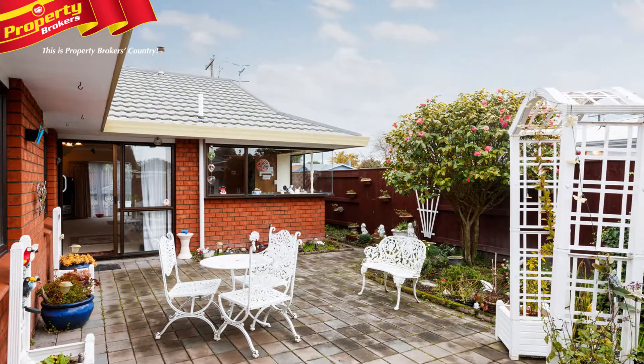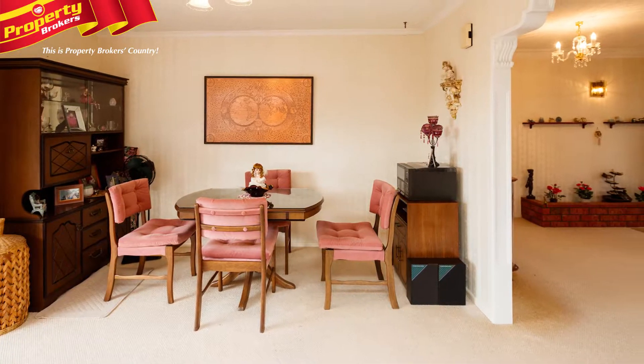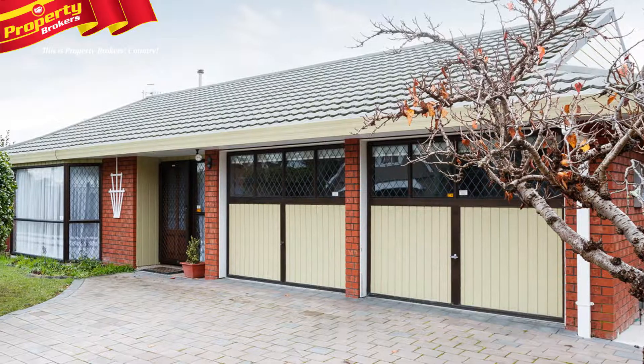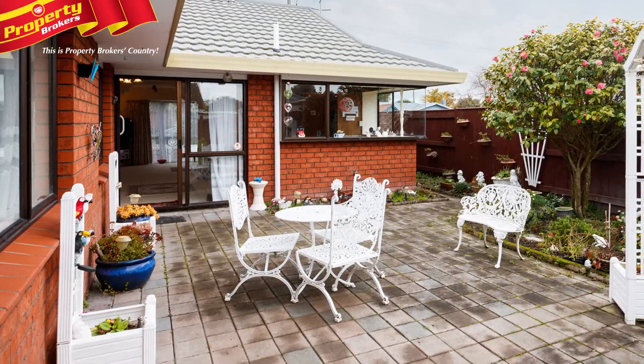Delightful, compact gardens are bathed in all-day sun, making a perfect setting for a lazy day coffee or a cold beverage. There's double car garaging, so you don't have to get wet anymore while getting the groceries inside. And the EasyCare brick and aluminium home means your spare time will be spent doing the things you love, and not taken up by endless jobs around the house.